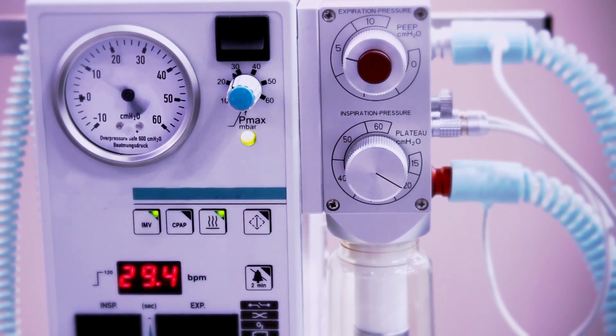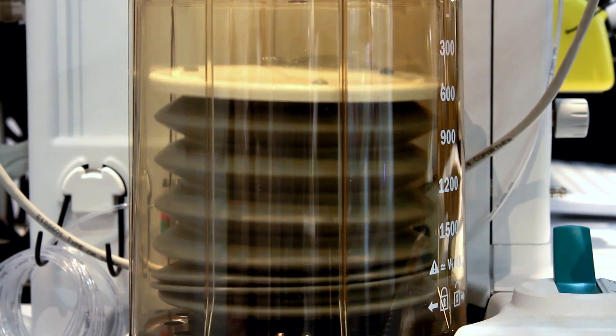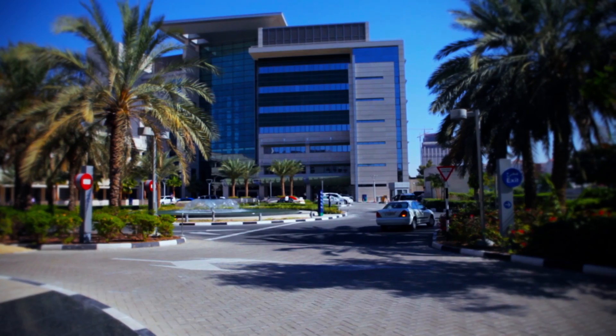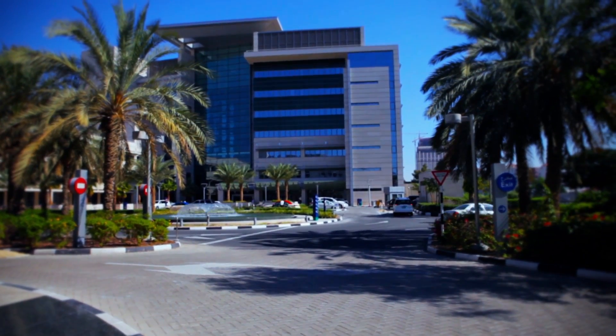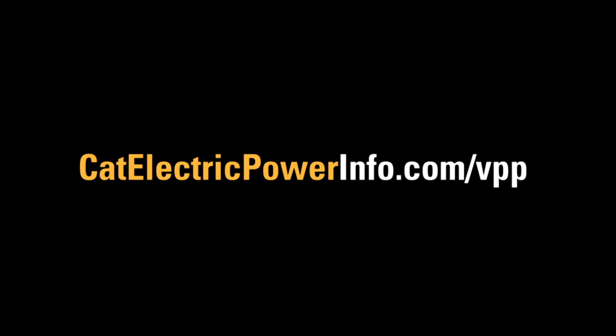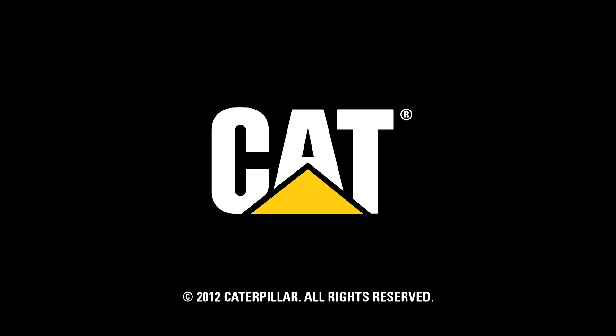There is no compromise on quality, reliability, and brand. And that goes right the way through to the Caterpillar engines supplying the standby power for the hospital. Just as the hospital staff at American Hospital Dubai is ready to protect the lives of their patients, the CAT power system is ready too.